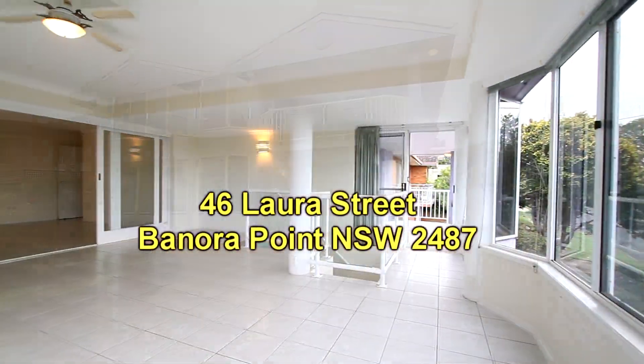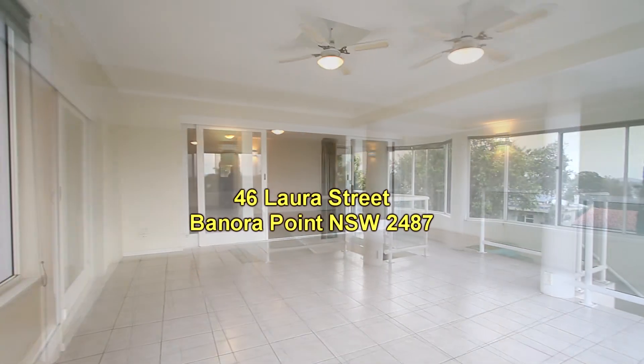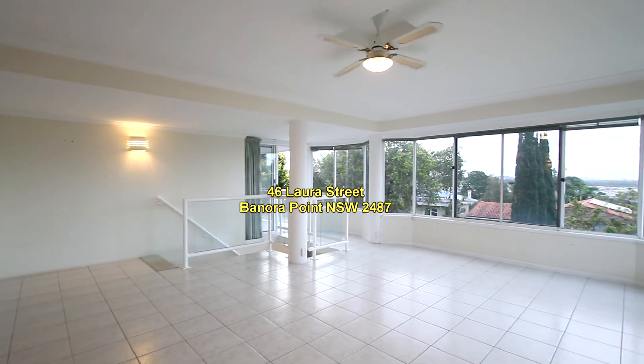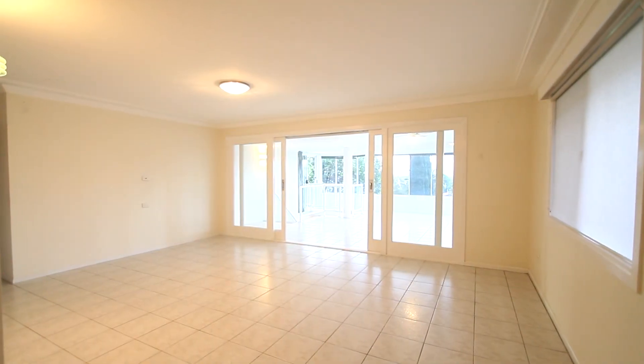Going down to street level, this is how the property presents from the street. We go inside the front door, and at the front of the property there's a massive enclosed patio and a second lounge room.